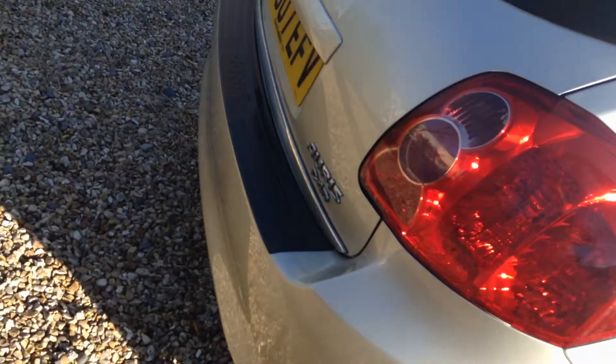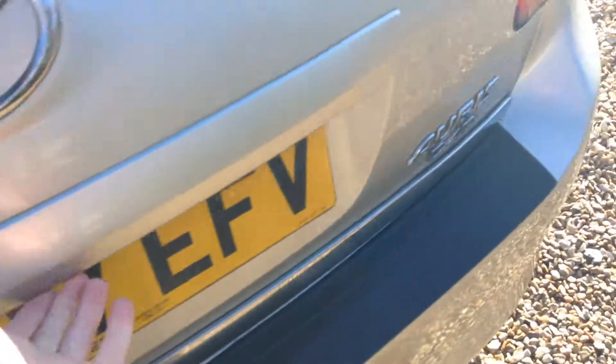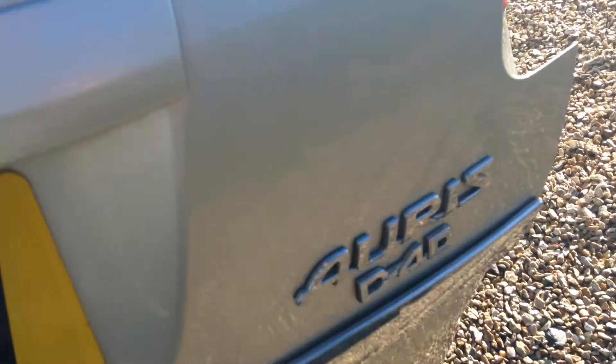Coming out to the rear, the rear bumper has a few chips — again nothing major as you can clearly see. There's also a space saver spare.